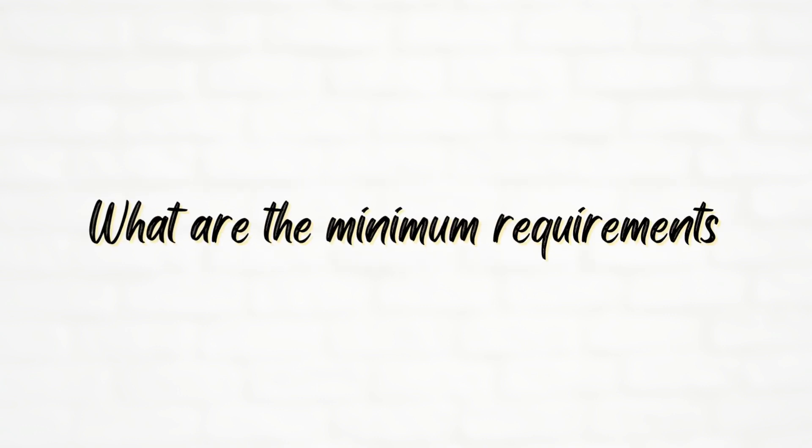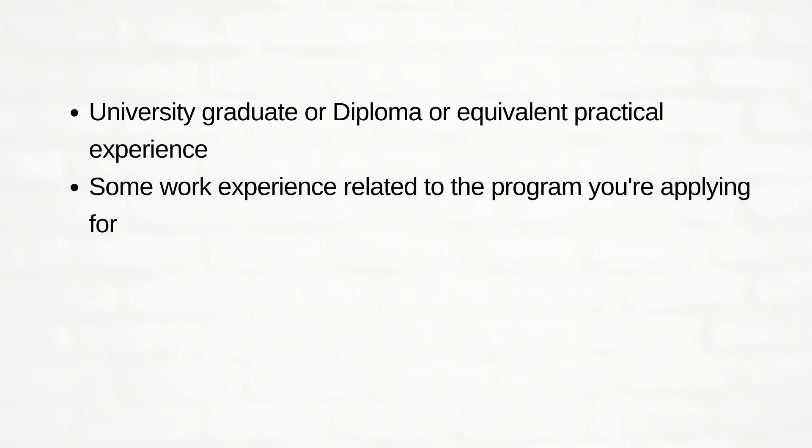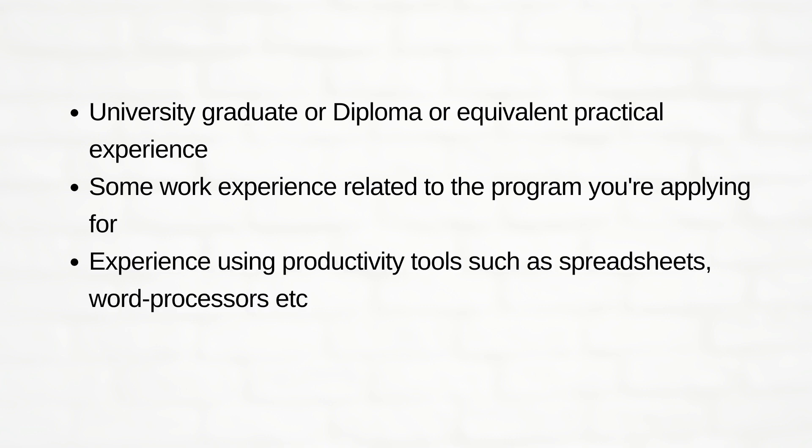What are the minimum requirements? You should need a university graduate or diploma or equivalent practical experience, some work experience related to the program you are applying for, experience using productivity tools such as a spreadsheet, word processor, etc., and experience working with computers.